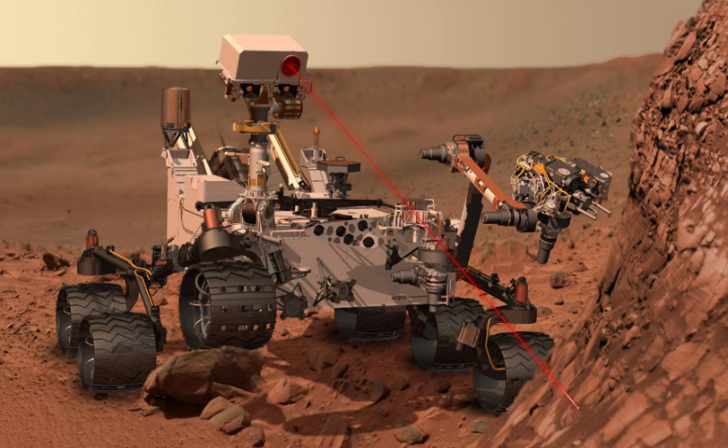Sojourner rover, Mars Pathfinder: landed successfully on July 4, 1997. Communications were lost on September 27, 1997. Beagle 2 Planetary Undersurface Tool: lost with Beagle 2 on deployment from Mars Express in 2003. A compressed spring mechanism was designed to allow movement across the surface at a rate of 1 cm per 5 seconds, and to burrow into the ground and collect a subsurface sample in a cavity in its tip.